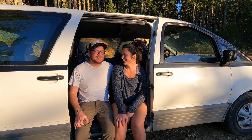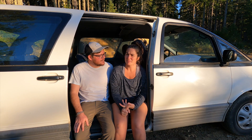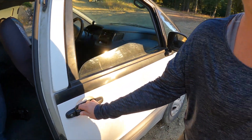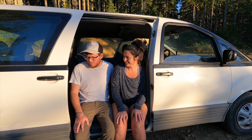We might upgrade some of the characteristics of the van. A couple of things we were told when we bought it: the passenger front door doesn't open from the outside, and the sliding door is a little wonky.